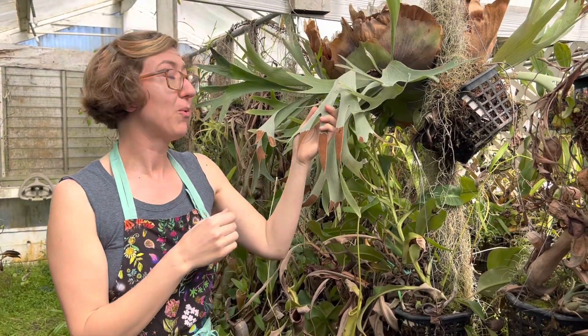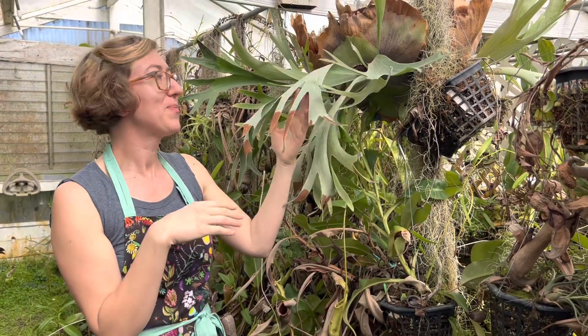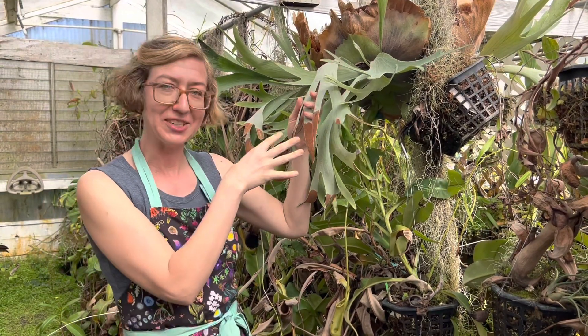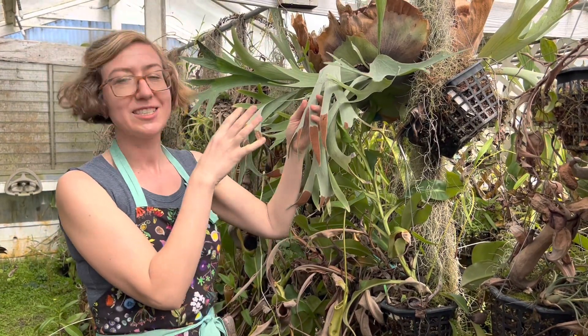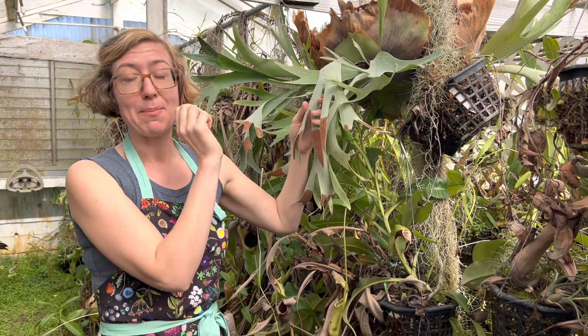You might think it's green light, because plants are mostly green, but the colors we see are the colors being reflected. The colors plants actually utilize best are blue and red.